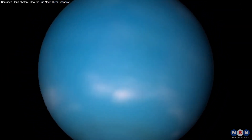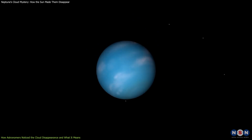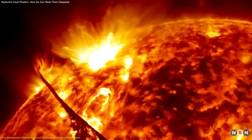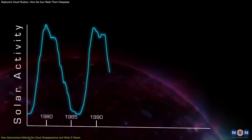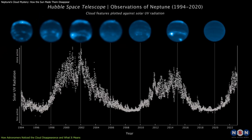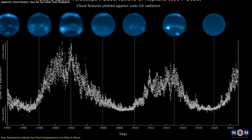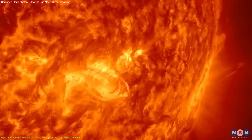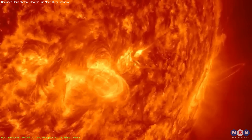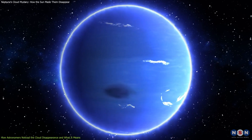So what could explain this sudden change in Neptune's clouds? Well, astronomers realized that it was related to the solar cycle. They found that Neptune's cloud cover was correlated with the solar activity, meaning that when the sun was more active, Neptune had more clouds, and when the sun was less active, Neptune had fewer clouds. This was surprising because it suggested that the solar cycle had a stronger influence on Neptune's weather than previously thought.